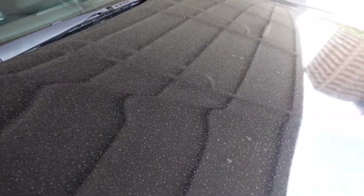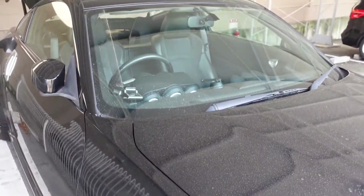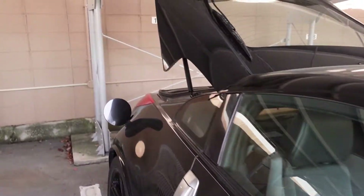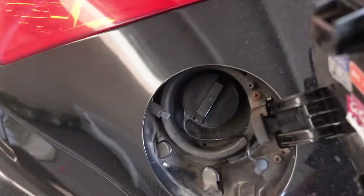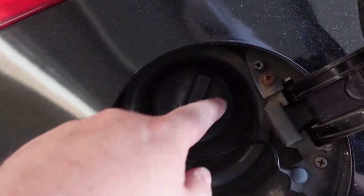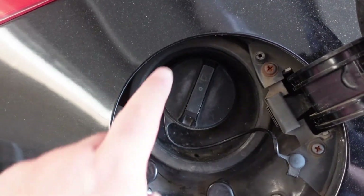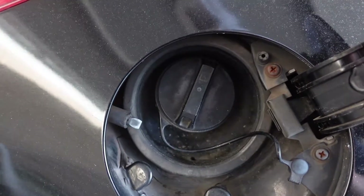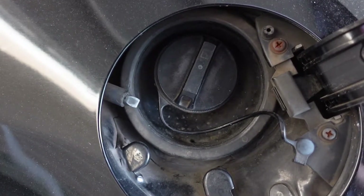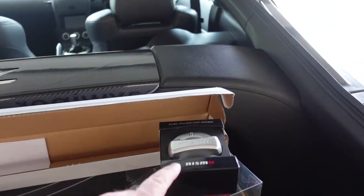The car is always dirty — I can never keep it clean. A couple more things to do before we wrap up: I'm going to change the window wipers, and I've got a Nismo cover for the fuel cap. I'll clean it up and put the cap over the top — it's not a replacement, just a cover, but it should look a little better than the standard one. You'll only really see it when filling up, but at the end of the day it's all about the details.